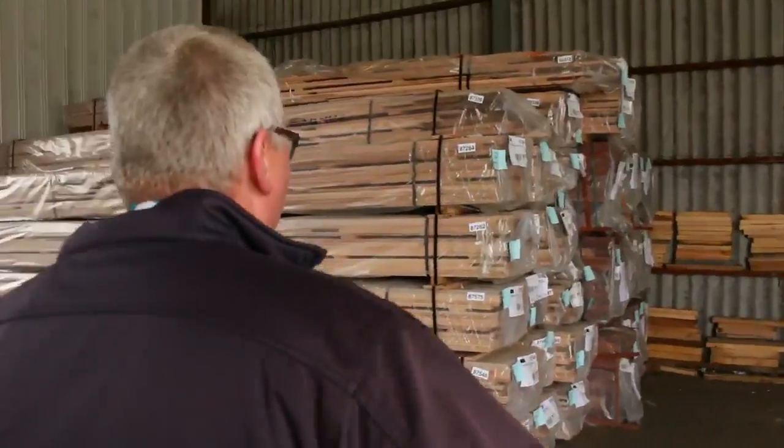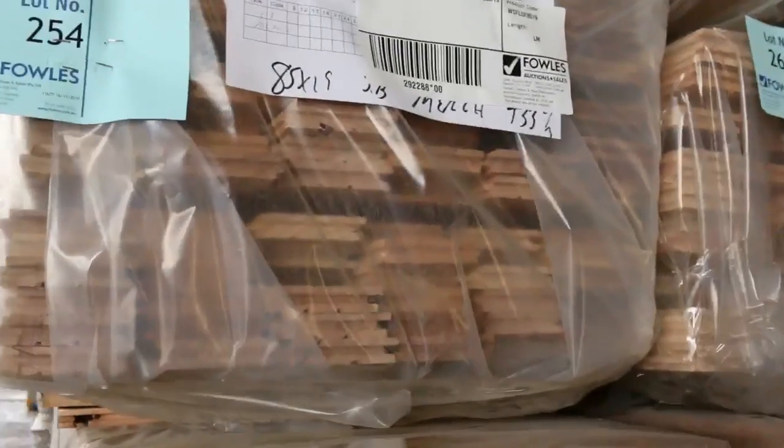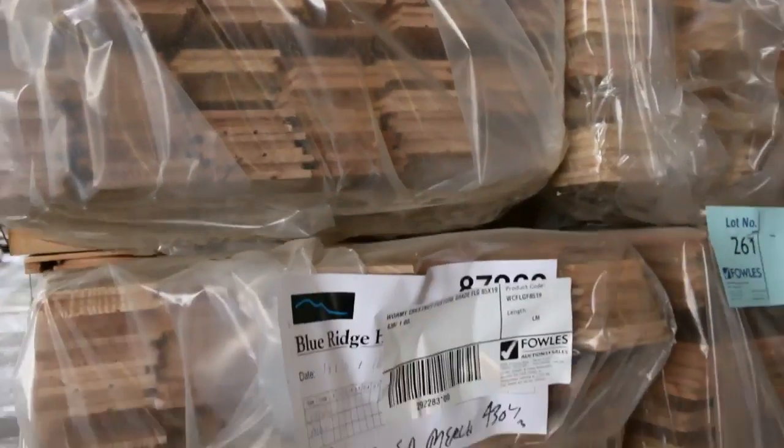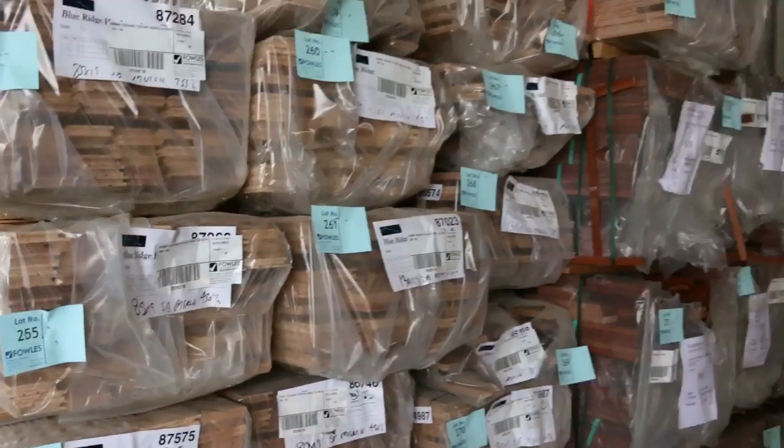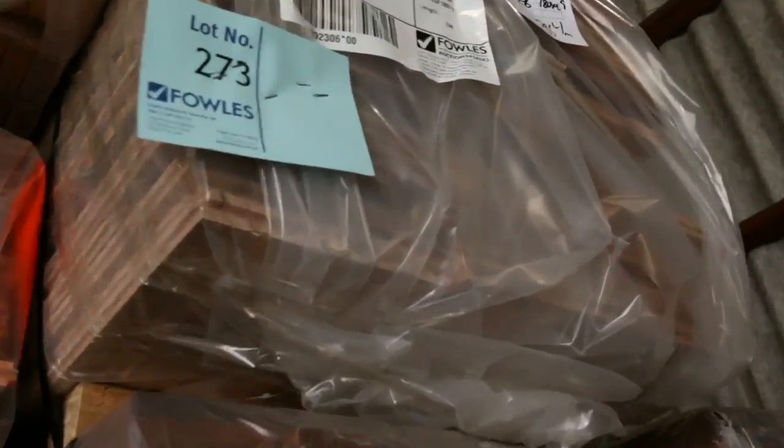Swinging straight across here, we've had a big semi-load of wormy chestnut flooring come in as well. We've got 80 by 19, 85 by 19, 130 by 19, and there is one pack of 180 by 19 up there as well. Plenty of wormy chestnut flooring tomorrow.